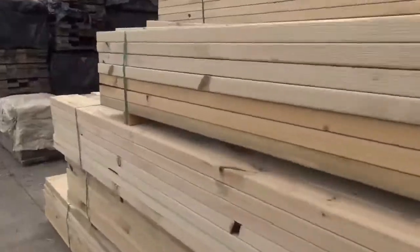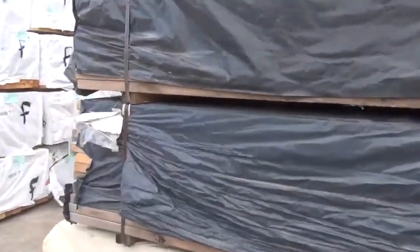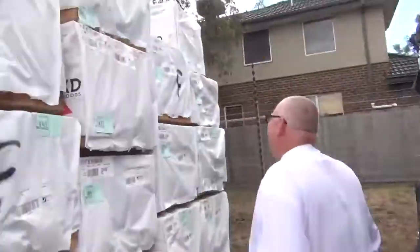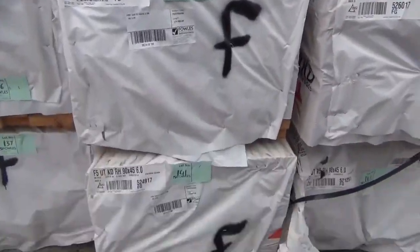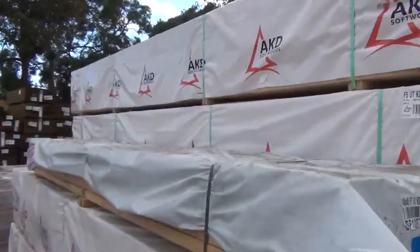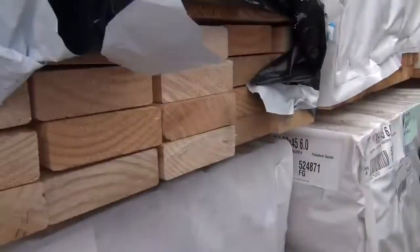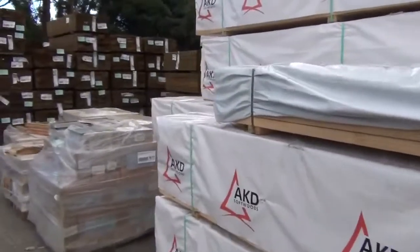Plenty of the 140 by 45 merch pine there, ideal for treating up — plenty to choose from as you swing around the other side. Lots of framing once again: 90 by 45 F5, up to six meters long. And an interesting one — lot number 135, a pack of 140 by 45 F7 pine in 3.6s, beautiful looking structural pine stock there, it'll go well.